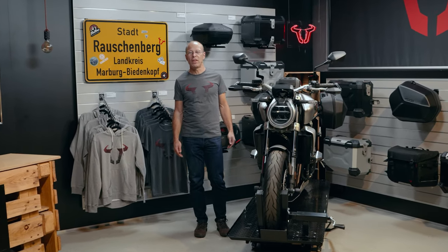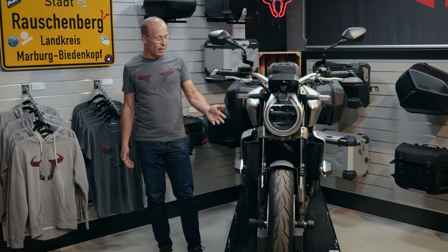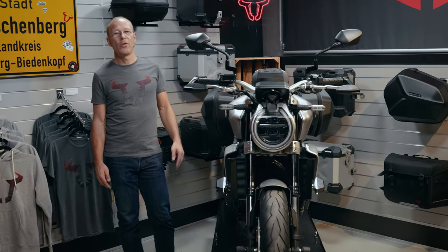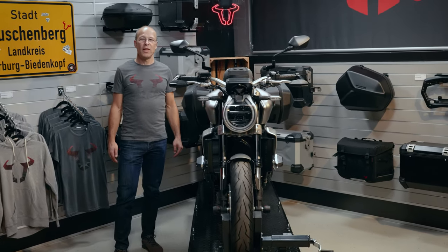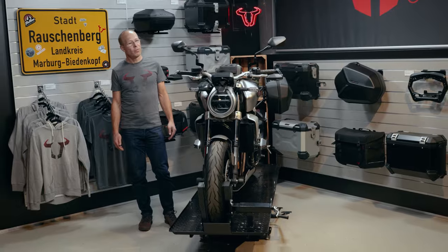Today on our workstand is the new CB1000R by Honda — the big Neo Sports Cafe bike from Honda with the engine adapted from the Fireblade, fully adjustable Showa suspensions and new aluminum rims. Let us know in the comments what you think about the bike. We're going to show you now the accessories made by SW MODEC for this beautiful bike.